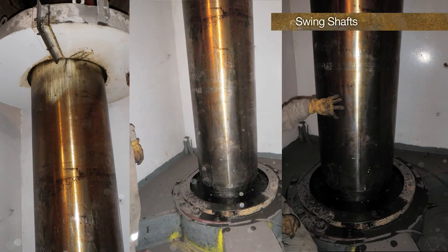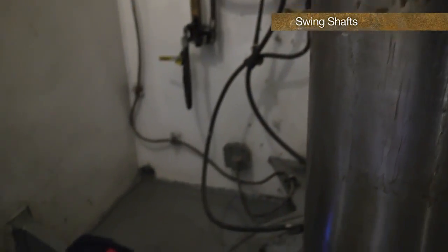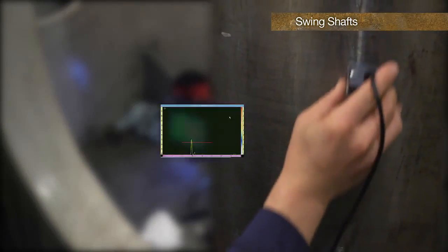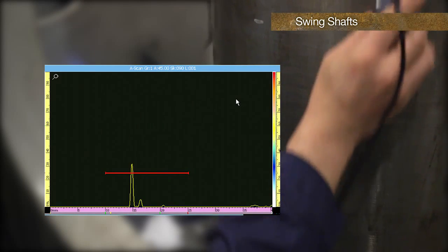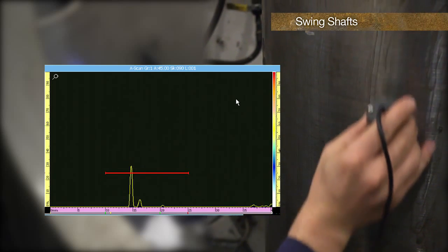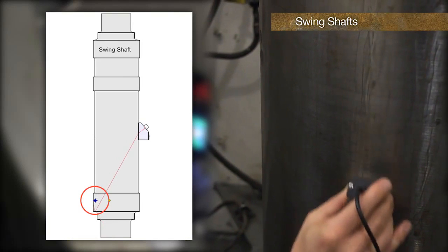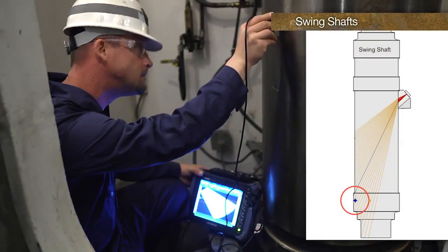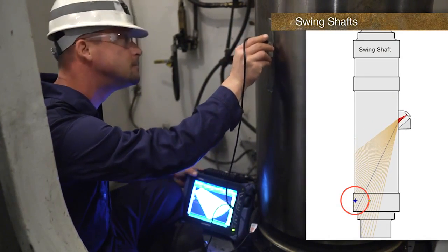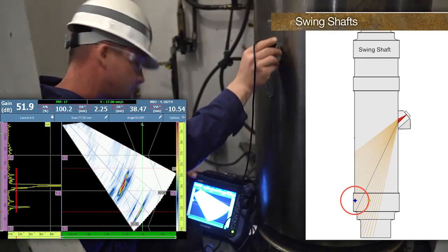Swing shafts are a critical component in drag lines. As it is preferable not to shut down the drag line, manual ultrasonic inspections are usually done in place. Identification of a crack is left to the operator's ability to identify the defect in the A-scan display while moving the probe. With the shaft in place, the ultrasonic inspection is limited. Phased-array offers a sweep of beams allowing more coverage of the shaft from the accessible area, and imaging makes the inspection more reliable, especially on shafts with known cracks being monitored.